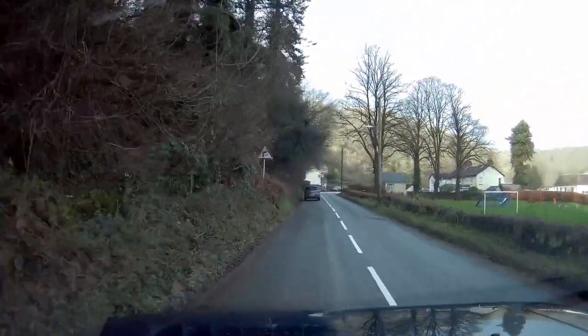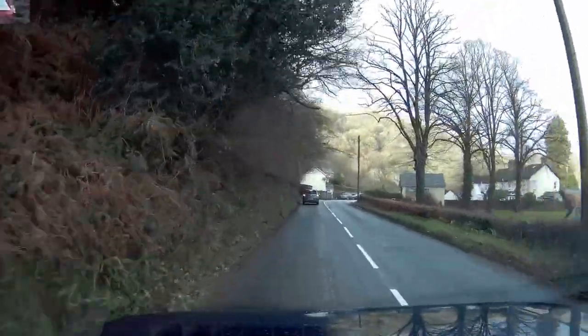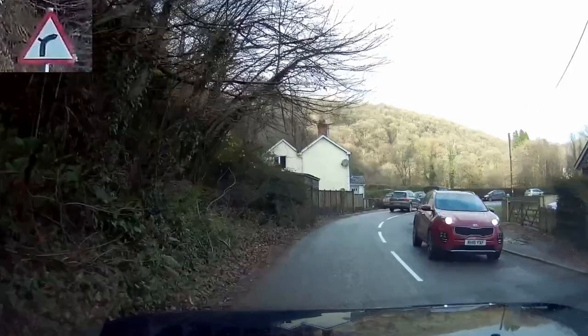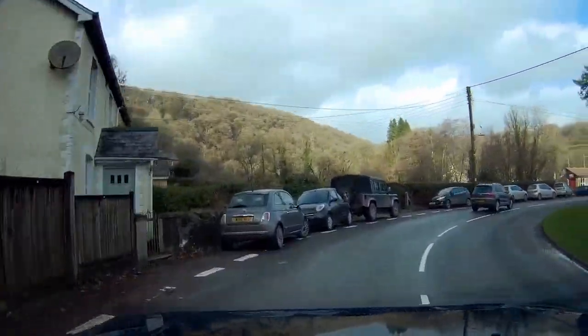As you pass the playing field on the right hand side you'll see this sign here for a sharp right hand bend with a left hand turn. That is the turn you're going to take, and it's immediately after this humpbacked bridge that's coming up now.